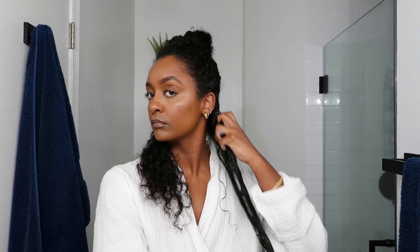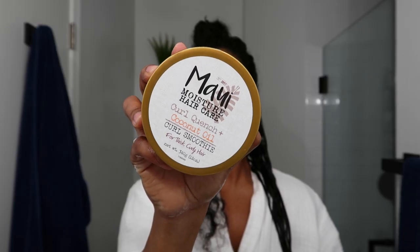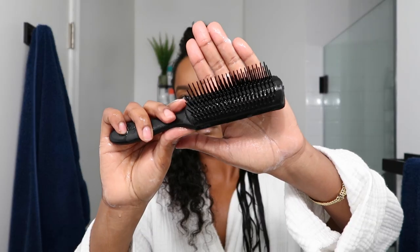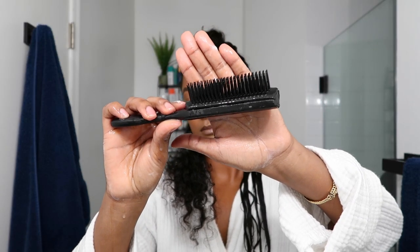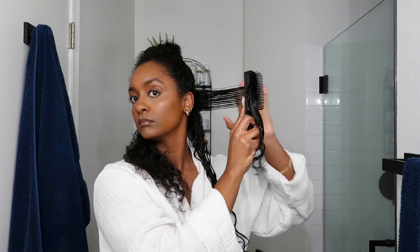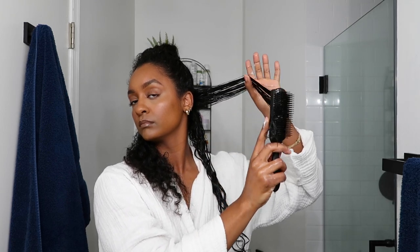If you guys have been watching me for a while, you know I absolutely love the Garnier Fructis Sleek and Shine leave-in conditioner — it's one of my holy grails. Before applying the product, I love to have my hair soaking wet. For my styling cream, I love using the Maui Moisture Curl Quench to apply some definition and get my hair nice and moisturized. The Denman brush is something I also cannot live without on wash days — I like to rake the product in with the brush first and then use it to style my hair.